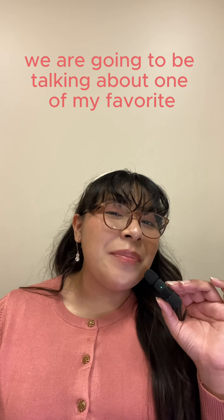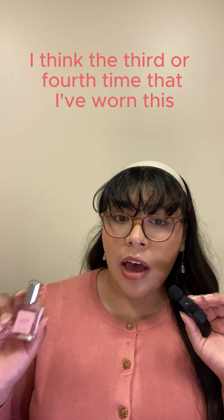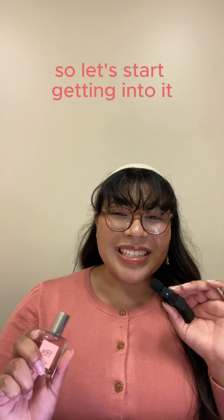Before we move on, I want to mention that this is part of the Amazing Grace line — it's a flanker to the original, most iconic Philosophy scent, Amazing Grace. If you're familiar with my YouTube channel, I've worn this in a previous get ready with me and paired it with Bath and Body Works Rose. So this is not my first time wearing this; I think it's the third or fourth time.